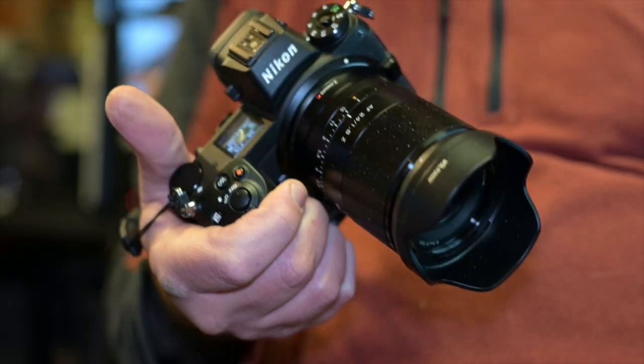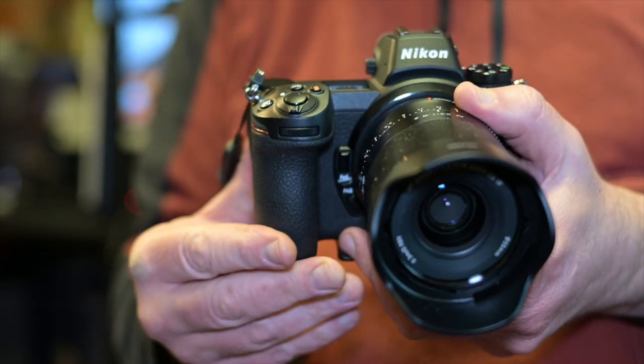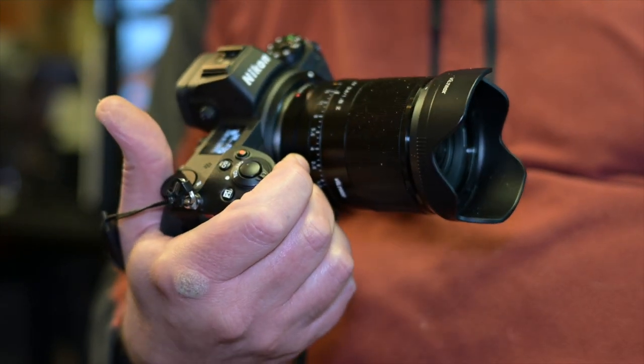I'm not brand loyal — I'll use whatever gets the job done and whatever I enjoy using. That's fundamental in photography and video. Like buying a motorbike or a car, people use what they love. I love using my Nikons — they're really comfortable and the results are great. This video is a quick rundown of why I love Nikon cameras.